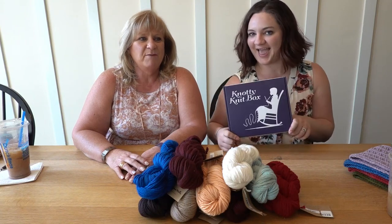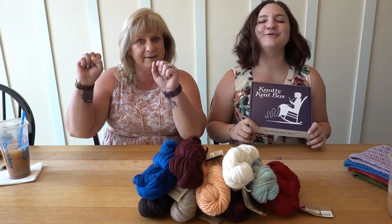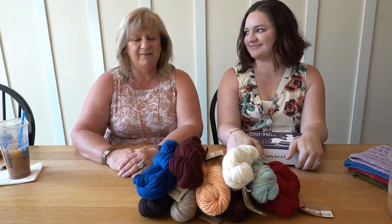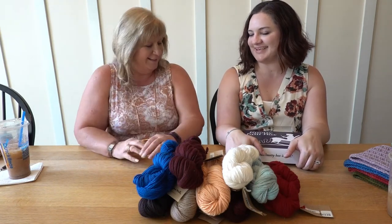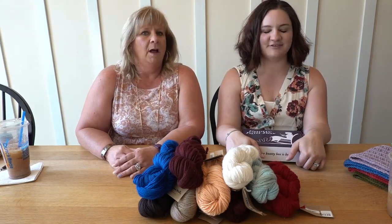Hi everybody, it's Kelli and Molly with your October 90-knit box reveal. Woohoo! Happy Halloween! We love Halloween here — my favorite holiday. I like anything spooky. We go all out for the holidays.